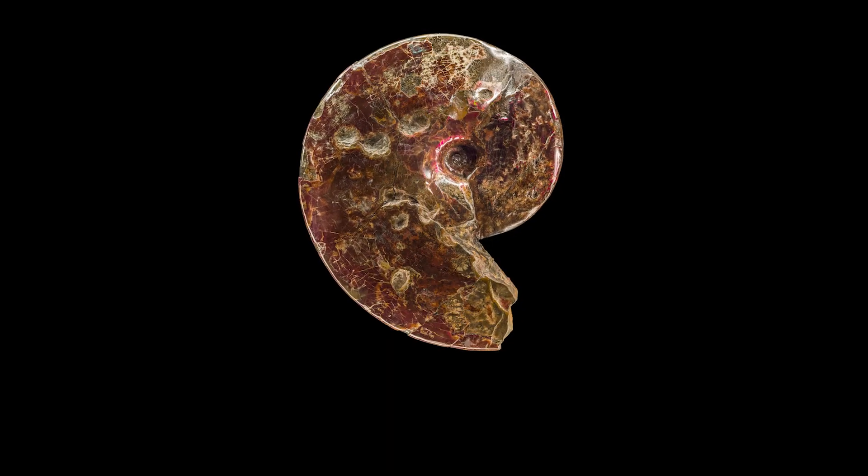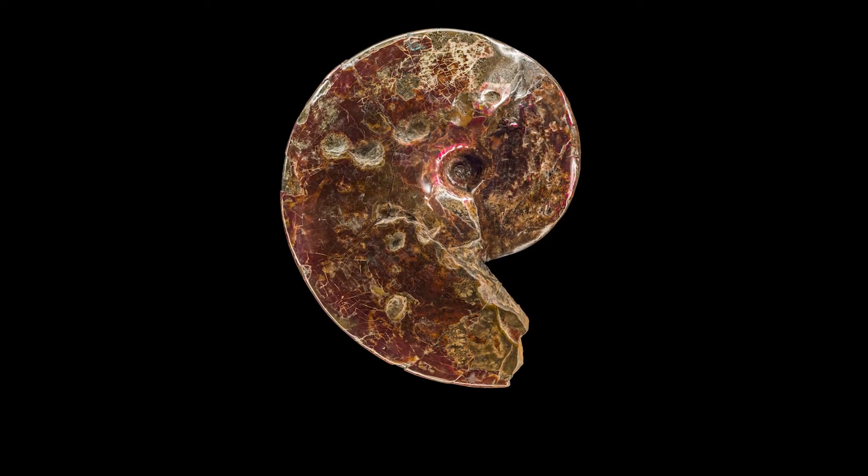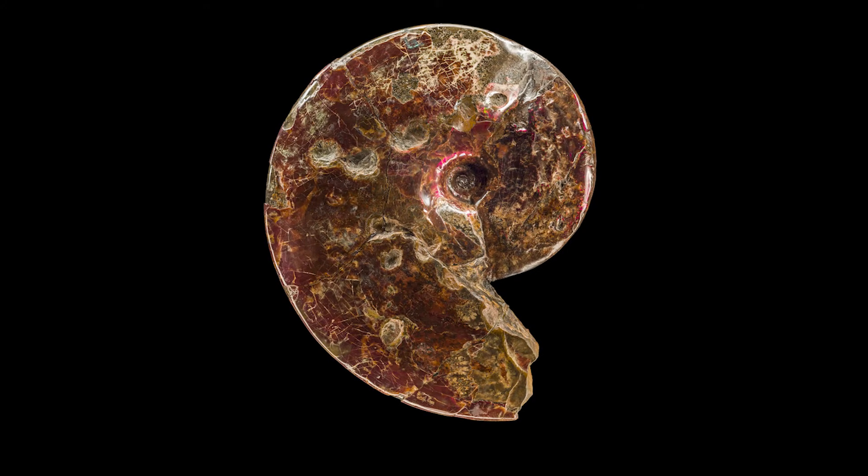Ammonites became extinct at the same time as the dinosaurs, along with several other groups of animals, in what we call the Cretaceous Tertiary Extinction.